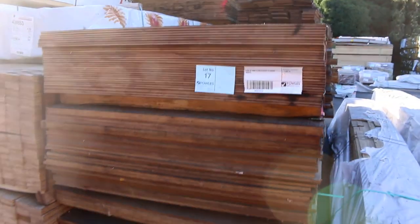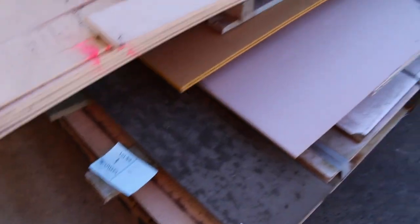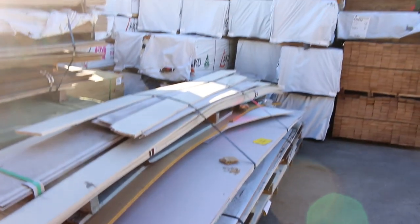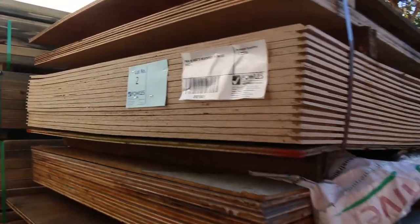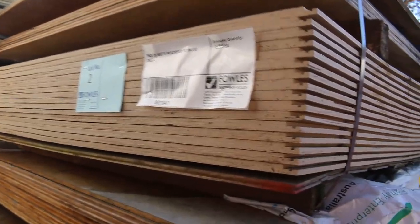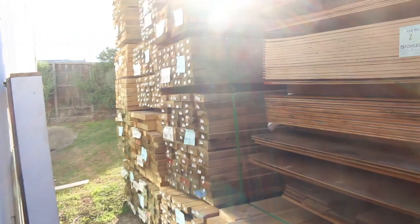There's a bit of weathered sheets in there. Lots 1 and 2 are also unreserved clearance packs — lot 1 is all cement sheeting, lot 2 is a mixed pallet of weathered plywood sheets. Get in early and you'll get the bargains. Then we get into some nice looking packs of treated pine.